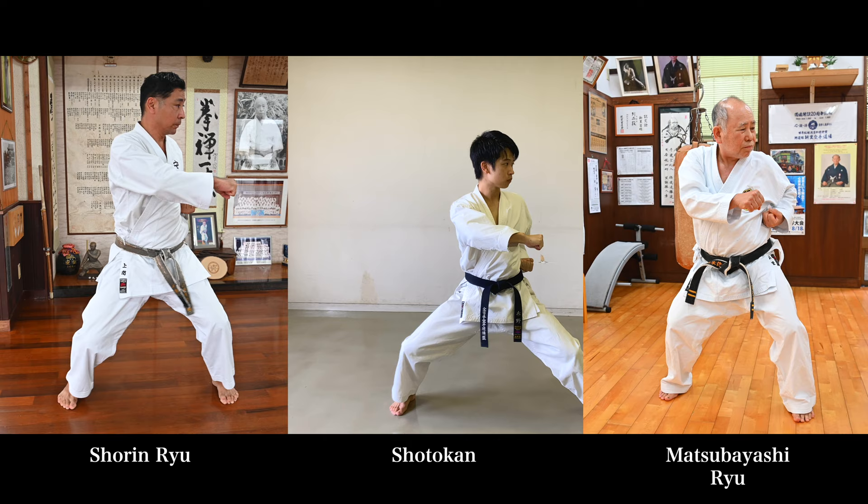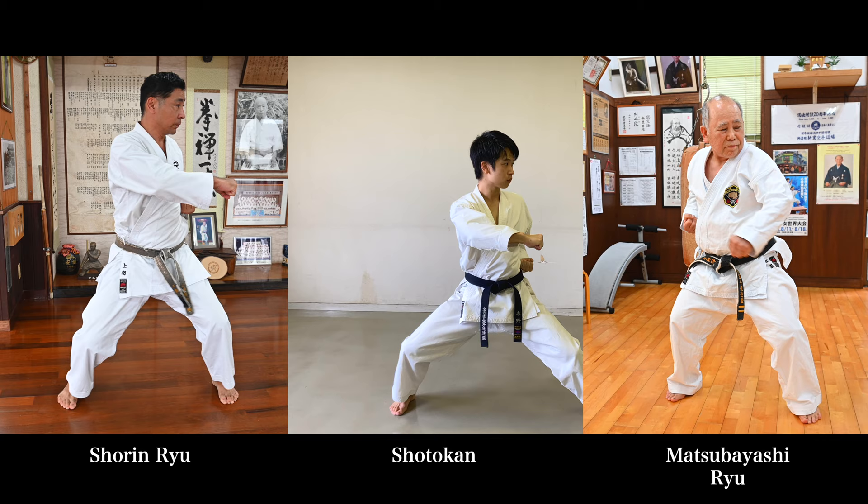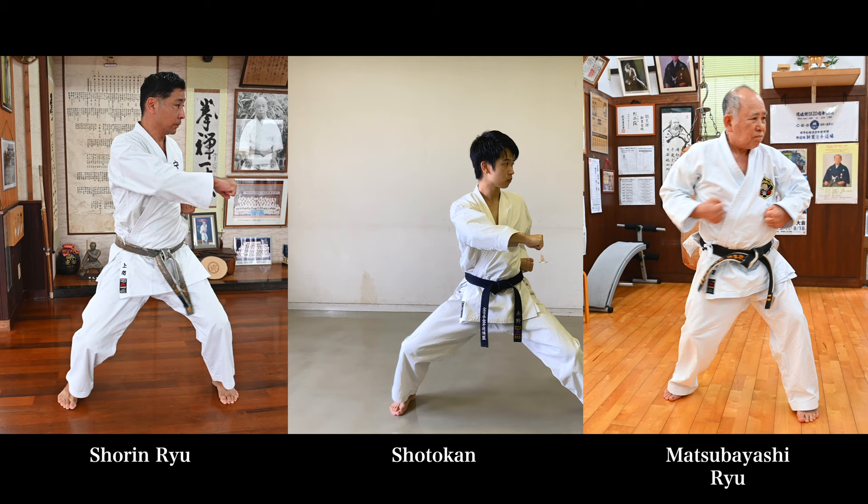Next, about the Kagizuki, or Hook Punch in English. Here, Shorinryu and Shotokan make the impact during the wrist rotation and don't pull back the fist. However, Matsubayashi-ryu moves the arm more like a whip or rubber — he makes the impact and pulls back the arm like this.